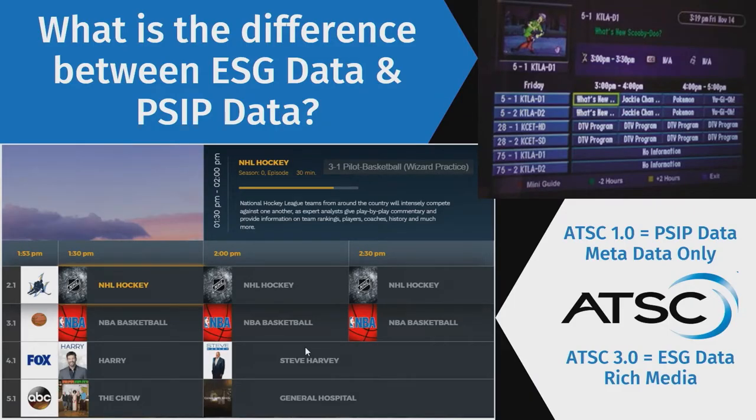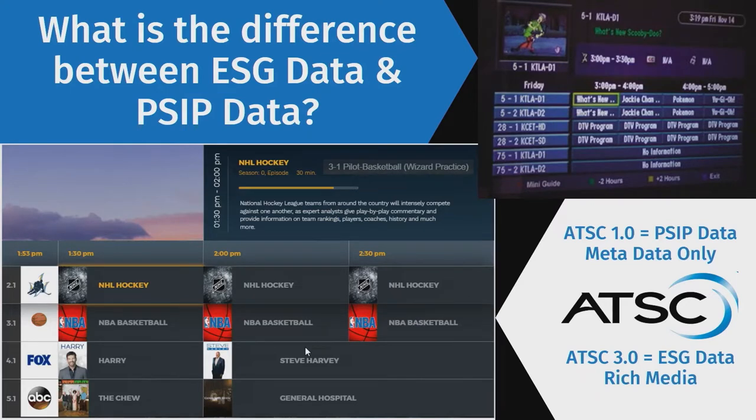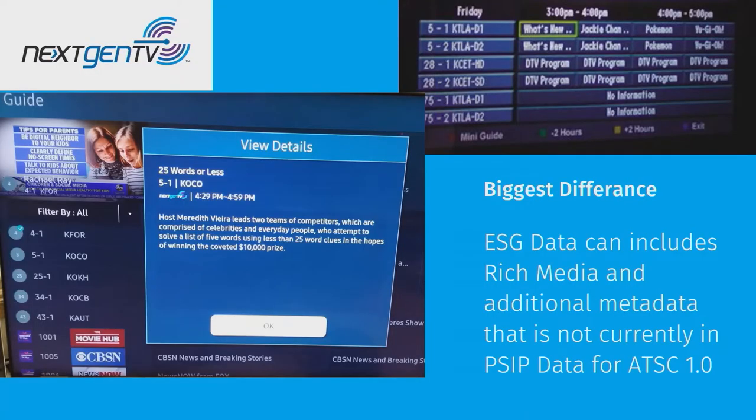Now let's go over the difference between ESG data and PSIP data. For ATSC 1.0, the metadata that goes out over the air to populate the EPG is PSIP — Program System Information Protocol. This is required by the FCC for all stations. For ATSC 3.0, or next-gen TV, it's called ESG data service. The biggest difference is PSIP is just metadata — what's the show, what's the description. With ESG, you can send additional information: show cards, movie posters, additional links to make a more interactive experience, similar to what consumers get today with OTT.